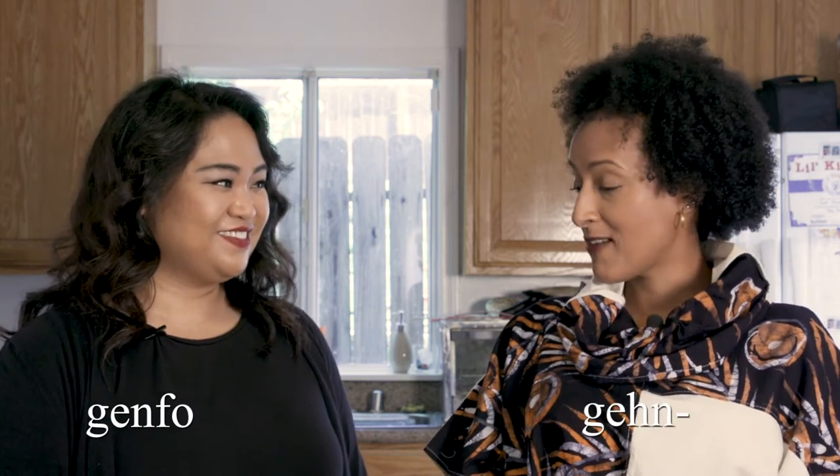What's up everybody? Today on Decolonizing the Kitchen, I am joined by Samhar Sapatu and we are going to be preparing ganfo. Am I pronouncing that correctly first of all? Yes, it's ganfo.